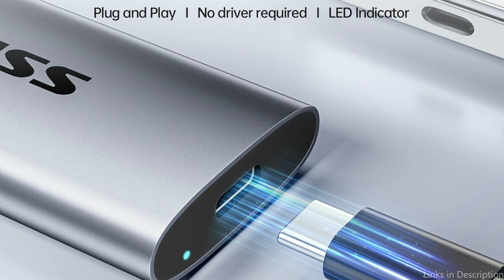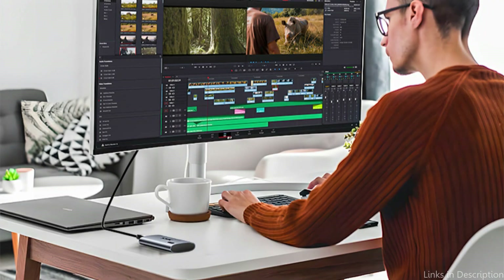With sizes ranging from 500 GB to 4 TB, it can accommodate a variety of storage requirements and provide you plenty of room for your files.